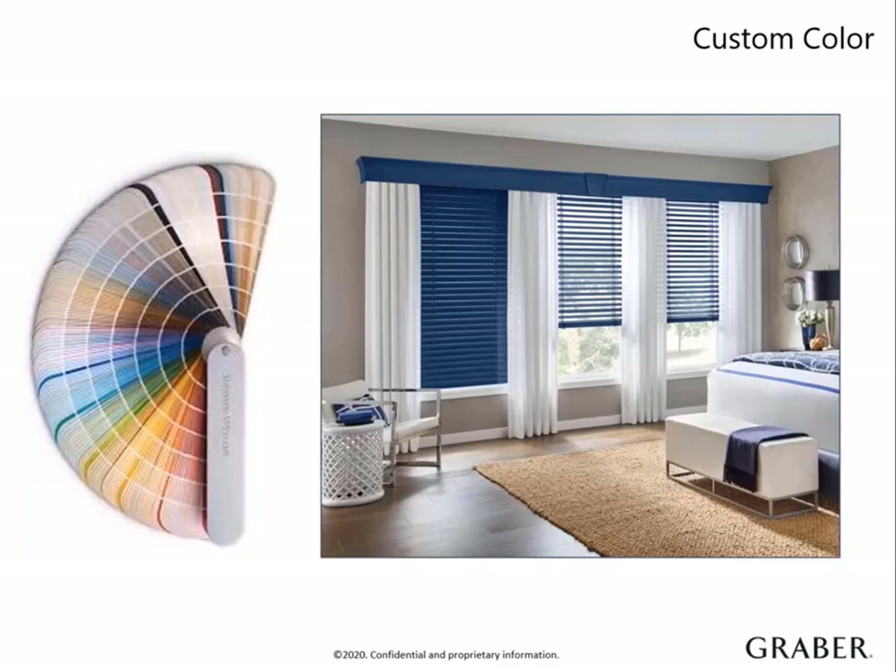Our manufacturing facility then gets to work creating your tailor-made wood blind. We do our best to select the color of the cords, tassels, or wands to coordinate with your chosen color. Please note that our custom color program does delay the lead time due to the intricate process, but I bet my bottom dollar that a customer that really values this option will be willing to wait to get a one-of-a-kind blind.